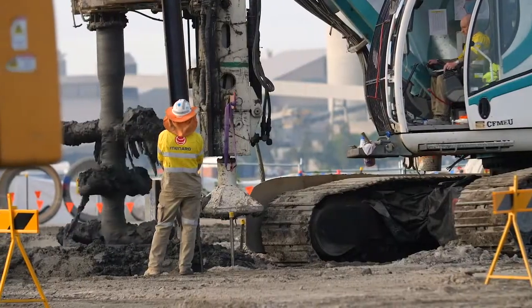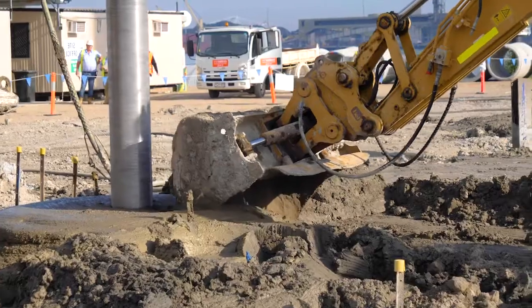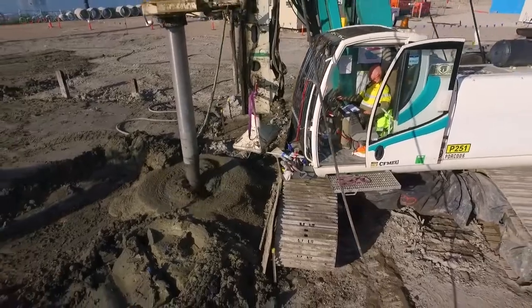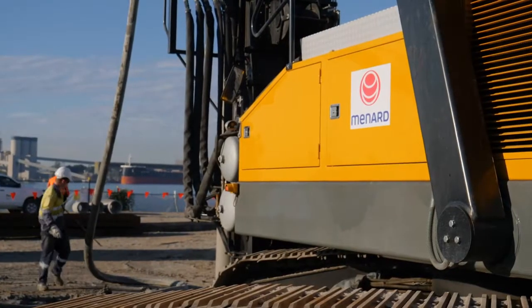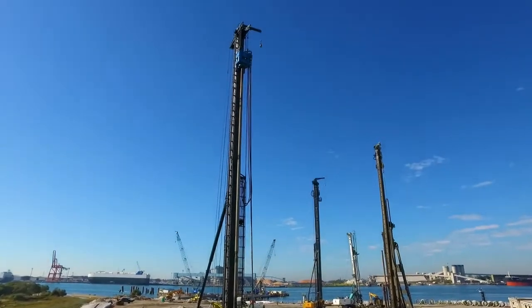Monard commenced works on site in April 2019 and is expected to finish in mid 2019. With our unique design, this project is another strong example of how Monard continues to set the standard for specialist ground improvement works in Australia.